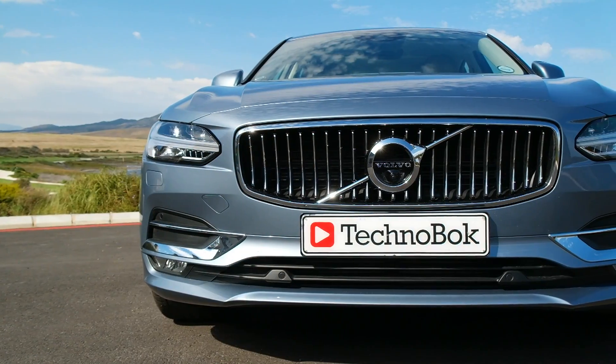This is the all-new Volvo S90. It's Sweden's answer to the likes of the German triumvirate — the BMW 5 Series, the Mercedes-Benz E-Class, and the Audi A6.